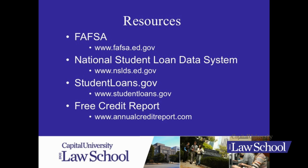And then finally there is the free credit report website, so you can access these from Capital's website. As I indicated earlier, we would encourage you to come and visit us.